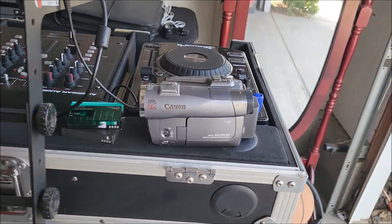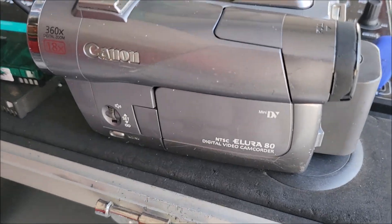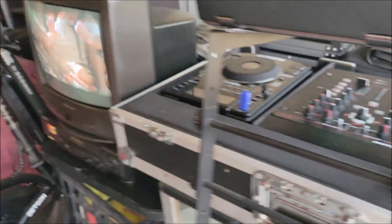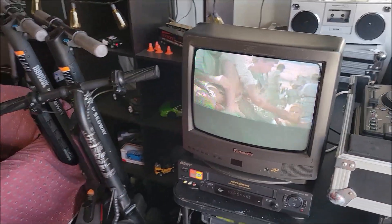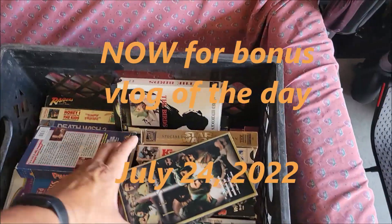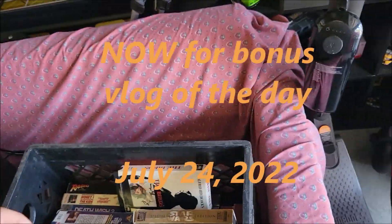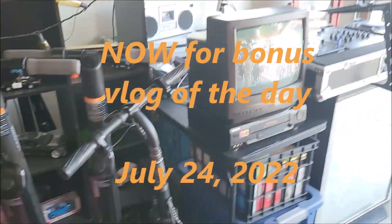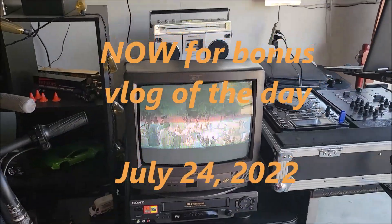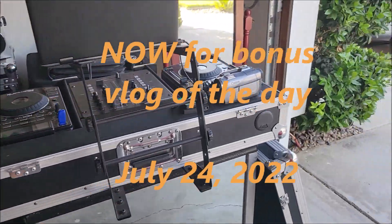I hope you liked this video review of this camcorder. Right now I'm watching a Jesus movie on it in the garage — these kinds of things are fun to watch.